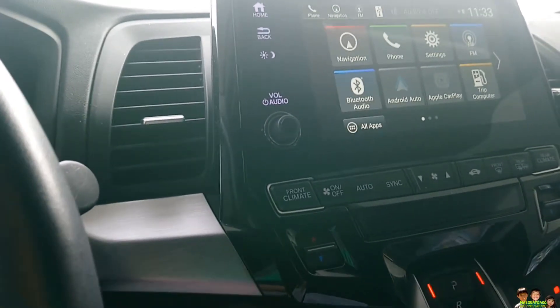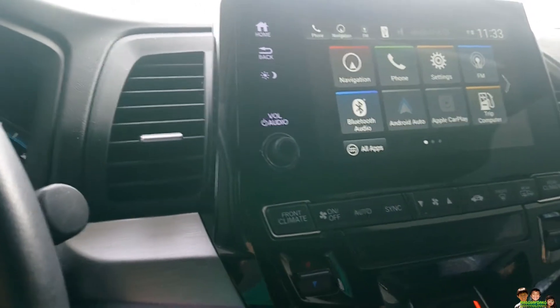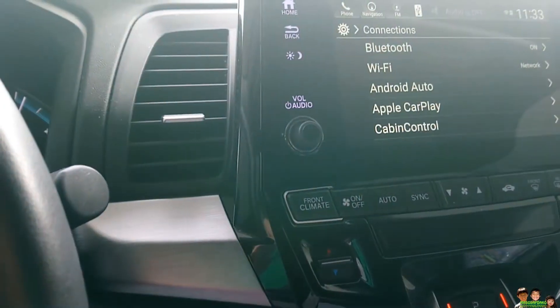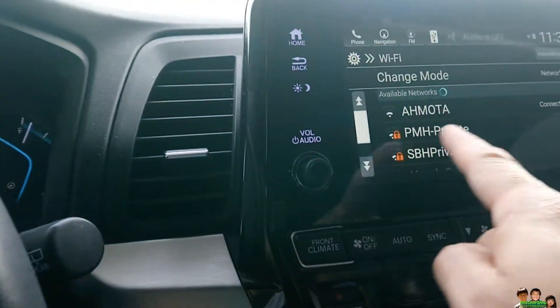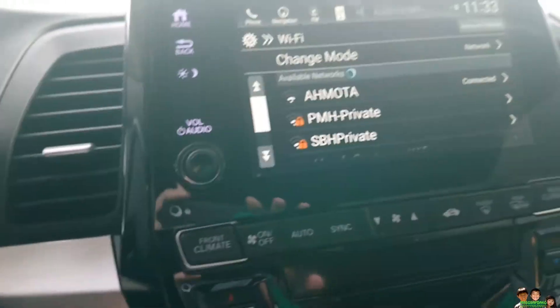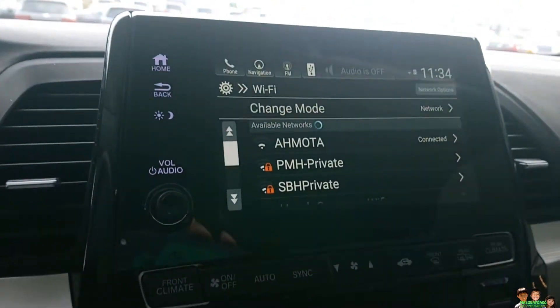If you're having a problem getting Wi-Fi into your car to update your system, just go to a Honda dealer. If you see the Wi-Fi, it'll connect automatically to the Wi-Fi there. Once it's connected to the Honda dealer's Wi-Fi, it'll just start updating for you.